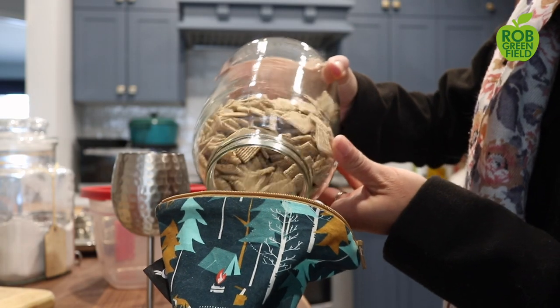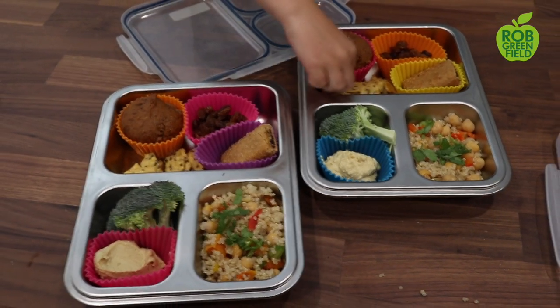We also stopped buying disposable plastics like Ziploc baggies or cling wrap. Now when we're out on the go or for school lunches we pack up all of our food into cloth bags like these or containers. I use these ones for lunches for my daughter — I love them because they have lots of different compartments and then it's one dish to wash at the end.